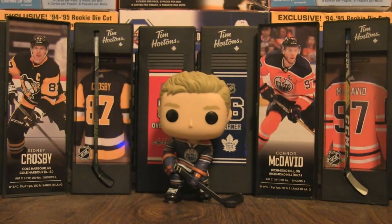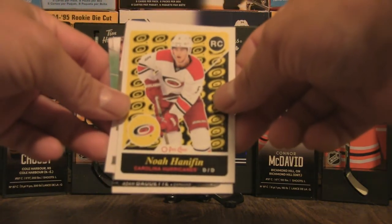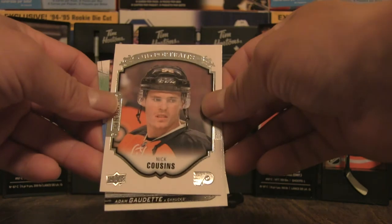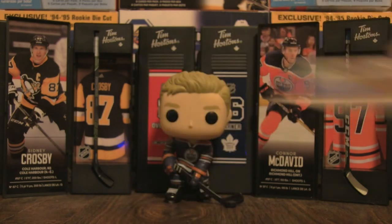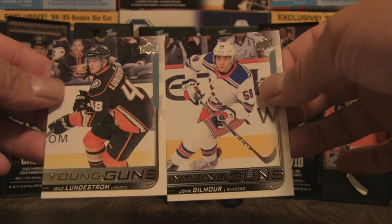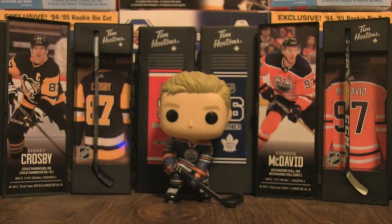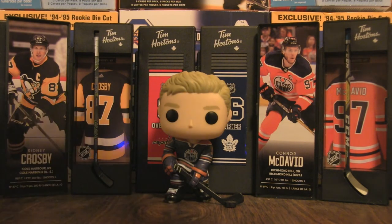Really quick update on what we've pulled so far: Noah Hannafin, Nick Cousins, Adam Gaudette, a canvas of Brock Boeser, as well as the John Gilmore and Isaac Lundstrom young guns. We have a few hits — definitely will bring some money back in terms of my return on investment.